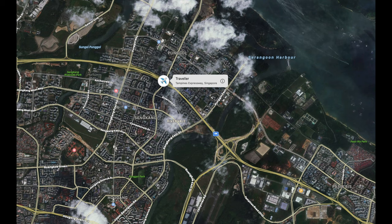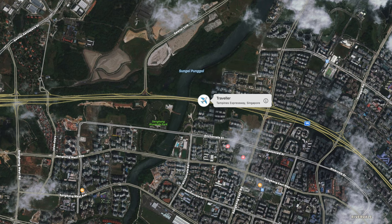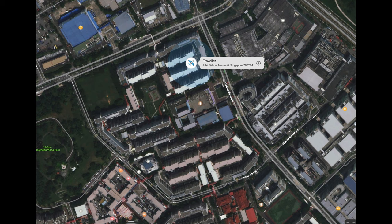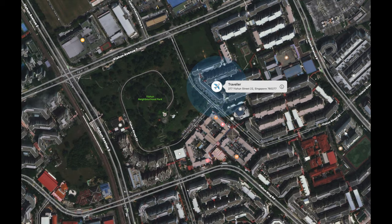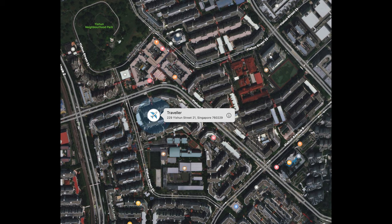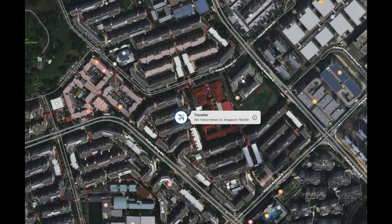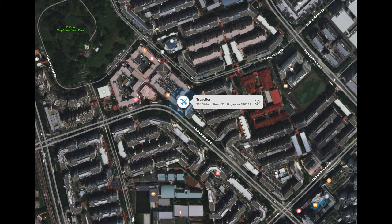Unfortunately my recipient wasn't at home, so that delivery run was done three times and it was never delivered — which is a bit of a shame. Now it's stuck in that mail delivery center on Greenwich Drive in Singapore for the last five days and it's not moving at all. I'm a bit annoyed — I can't understand it — but we will be patient. It should be delivered to block 264, but it hasn't been yet.